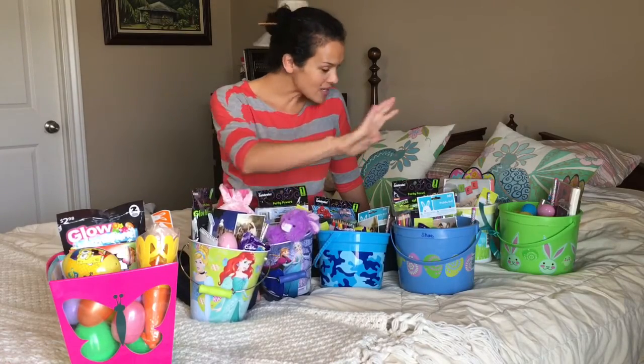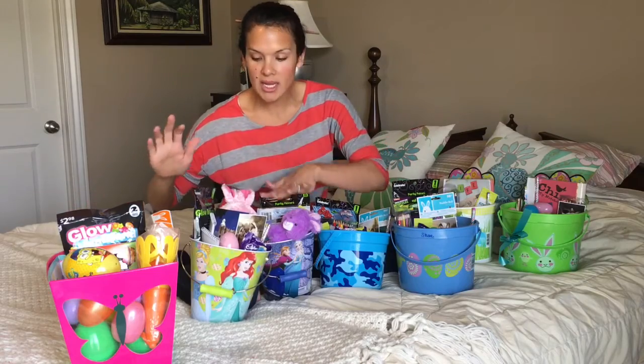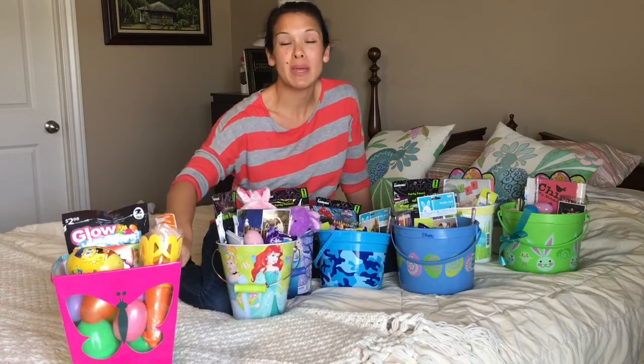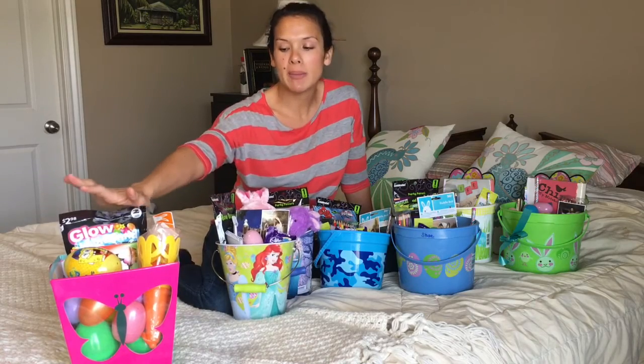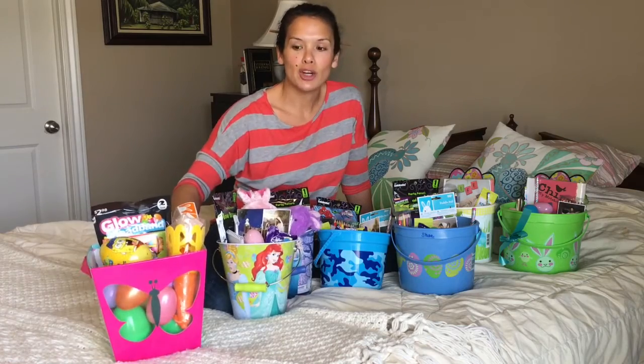We are all ready with our Easter baskets! We have Clay, Raquel, Shea, Wyatt, Evie, Cora, Mom, and Dad. I like to put some of the extra toys that may not have been divided equally into the Mom and Dad one, so I can give them to the kids I feel need it later on.